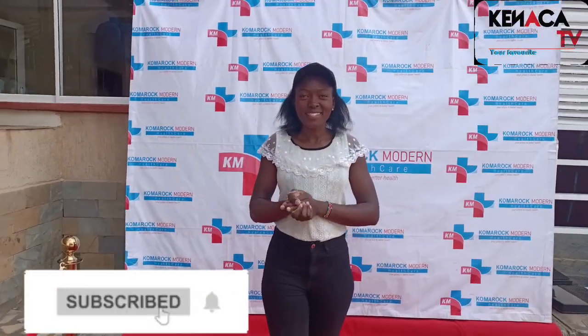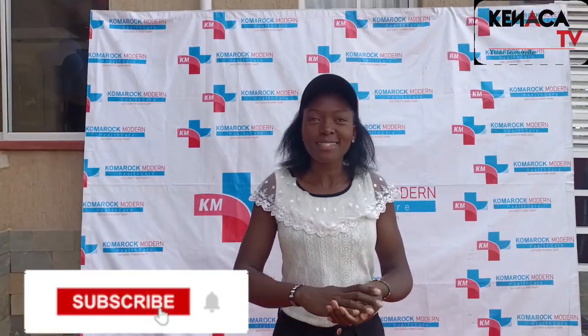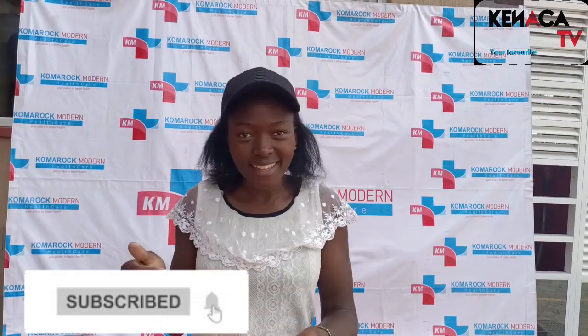Hi guys, welcome back to Genaka TV, your present online TV show. If it's the first time here, please continue subscribing. We are on road to 10,000 subscribers — currently at 5K, then we go to 10K.